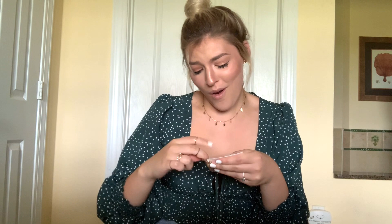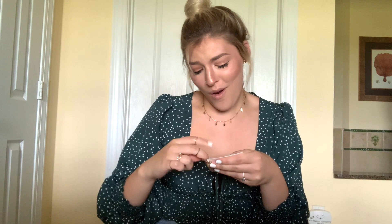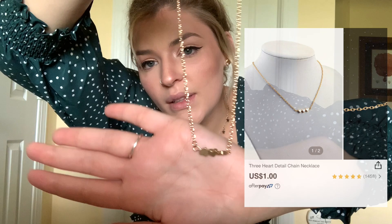The last thing is this adorable little necklace with three little hearts — and they actually turn! I didn't even realize that. You can wear them together or separately if you want. The jewelry from Shein is definitely something I want to go back and buy more of.